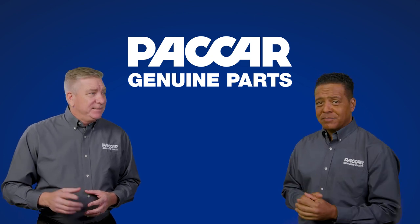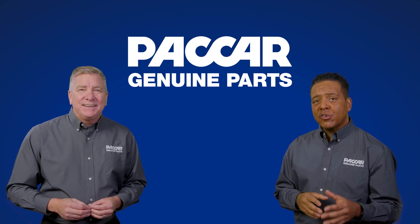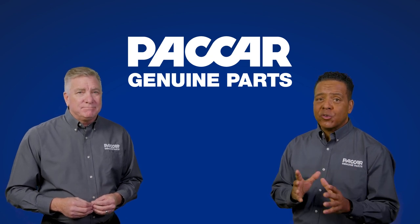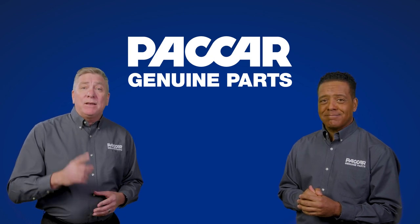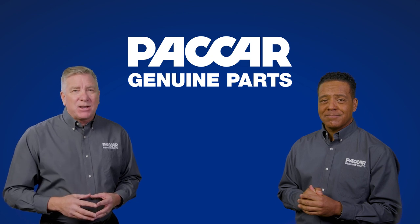Before we go, I have one more thing. As with all body parts, I'd also like to encourage the parts sales team to let aftermarket body shops know that the dealership parts department is a great source for premium quality replacement parts. Couldn't have said it better myself. And with that, we can sign out — see you next time right here on PACCAR Genuine Parts.